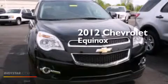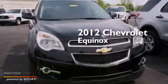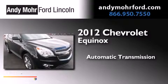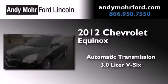This is a 2012 Chevrolet Equinox. This crossover has an automatic transmission and a 3.0 liter V6.